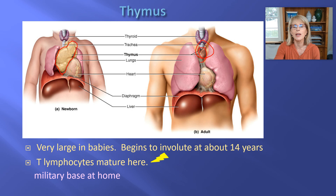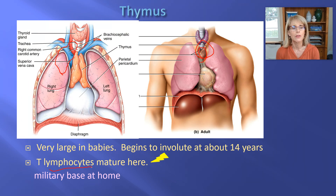By the time you're your age, you've probably got a little shriveled thymus left over. I want you to remember that T-lymphocytes — also called T-cells — they mature in the thymus. That's why they're called T-cells: T for thymus.